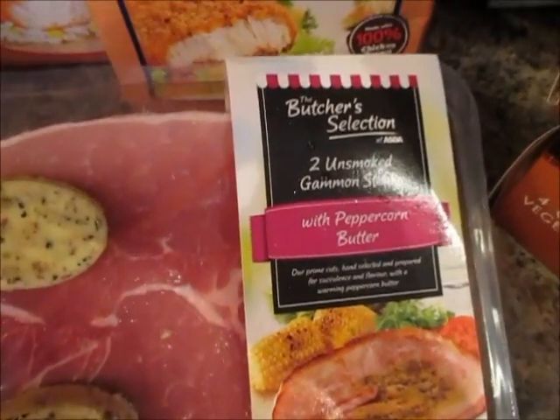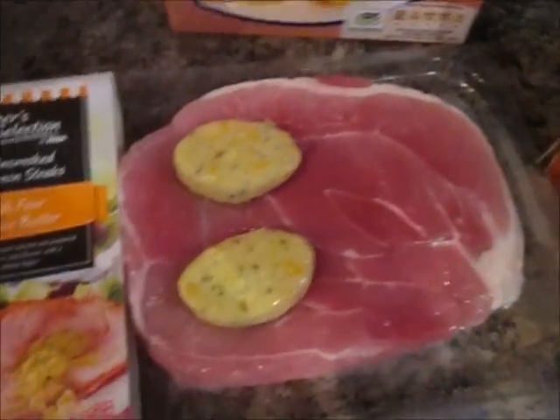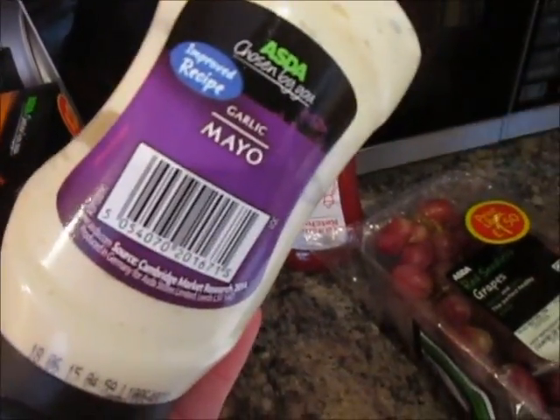And I've got two unsmoked gammon steaks, but these are with peppercorn butter. And then I've got two more with a four cheese butter, which they look so nice. And I also got some garlic mayo and some tomato ketchup, and some red seedless grapes.